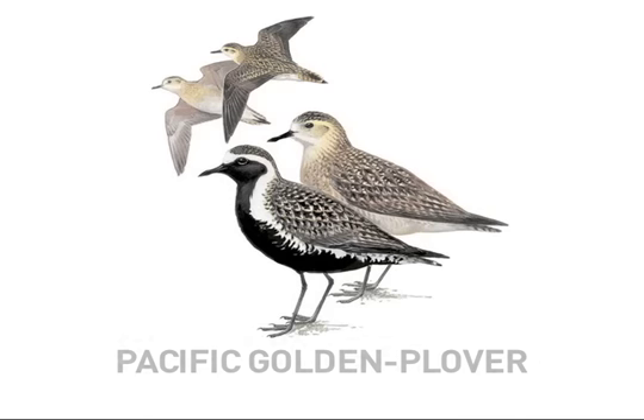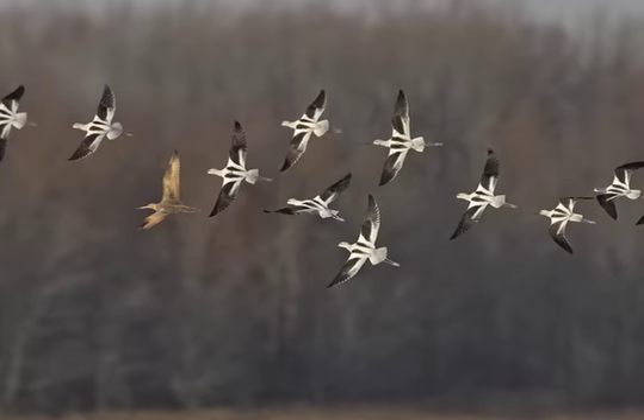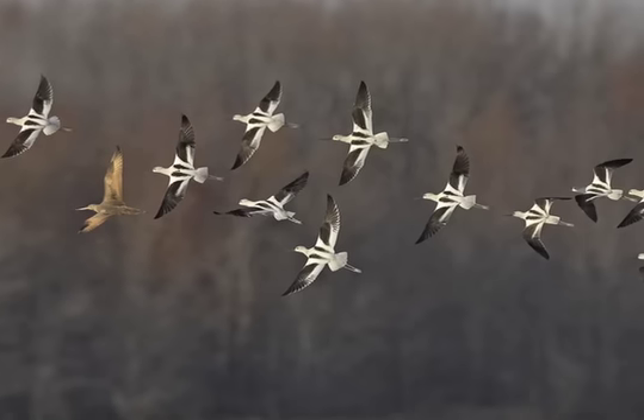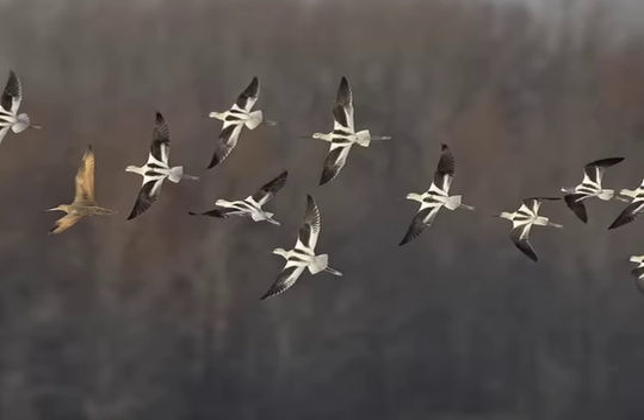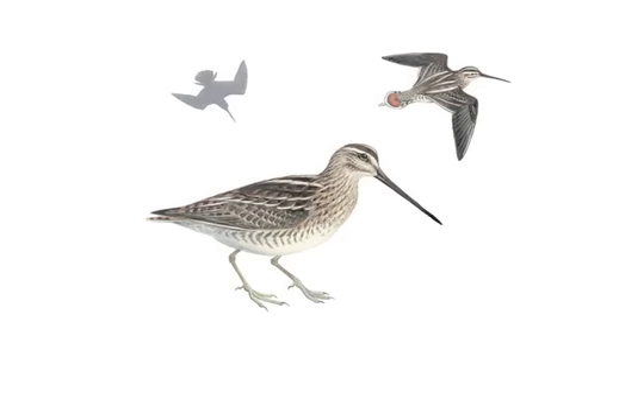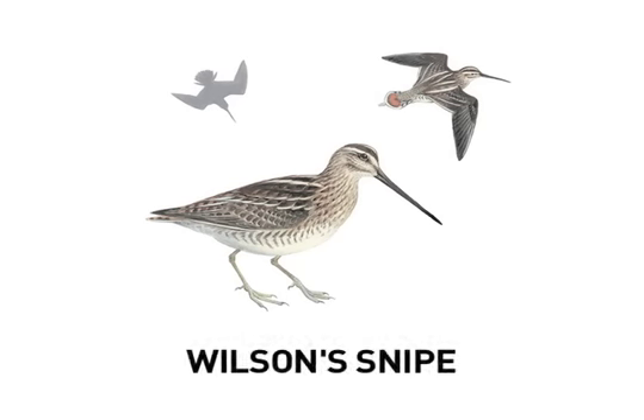Shorebirds have great appeal — they're powerful flyers and undertake some truly epic migrations. They show a wide range of sizes, shapes, colors, and other physical and behavioral adaptations to their environments. But shorebirds can also appear to be a confusing, undifferentiated mass, and pinning down their identification can seem as elusive as finding the fabled snipe.